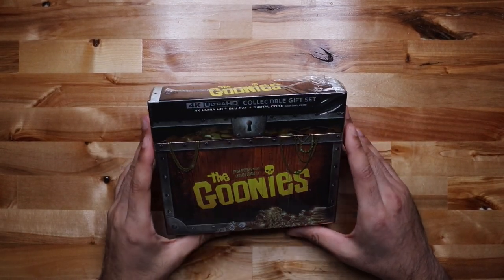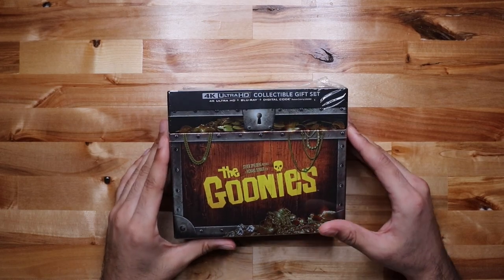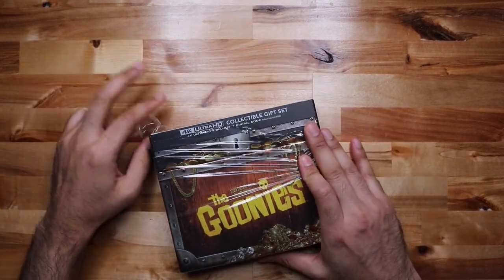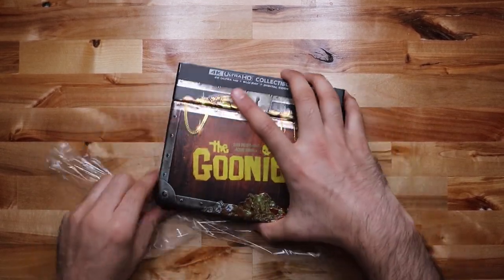Alright so today the Goonies. This is a Steven Spielberg production from 1985. This is a special edition 4K collectible gift set on Amazon.